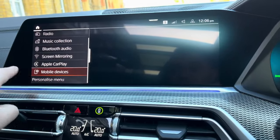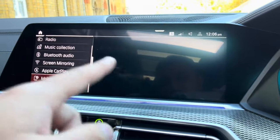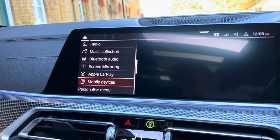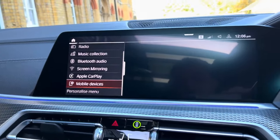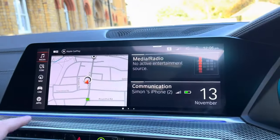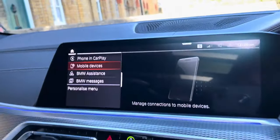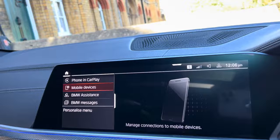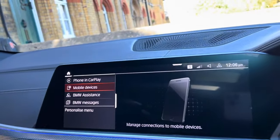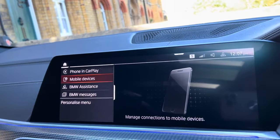It has wireless Apple CarPlay and Android Auto, plus screen mirroring — so you can mirror anything from your phone to the screen. Via Bluetooth audio you can play music from YouTube, Spotify, or Apple Music. Going to the communication section, this is where you connect your phone so that incoming calls ring through the vehicle with the hands-free option. You go to mobile devices, settings, Bluetooth, and connect to the screen.